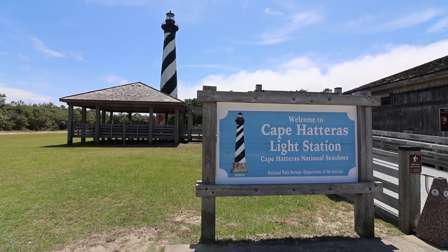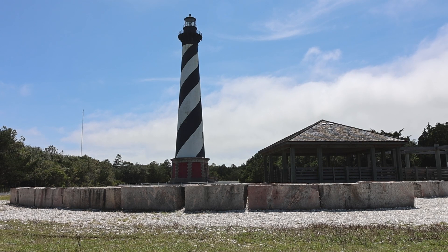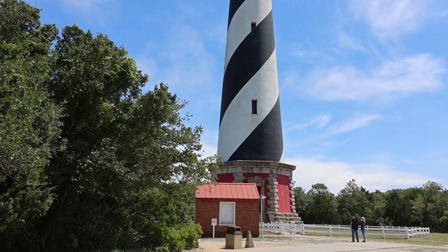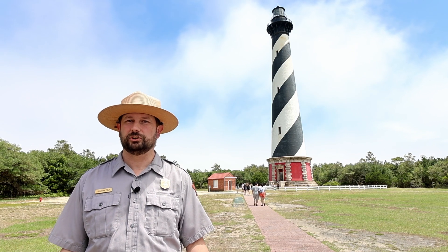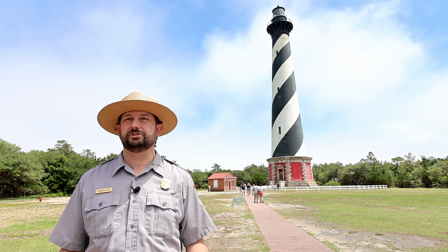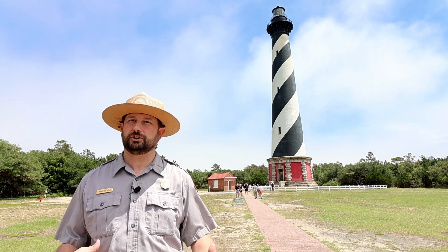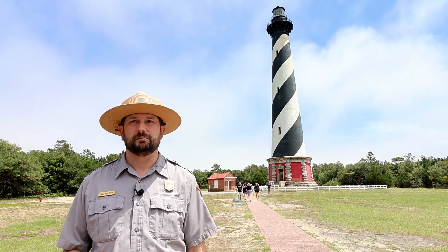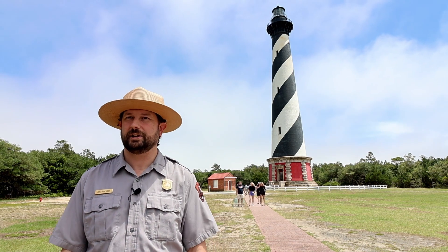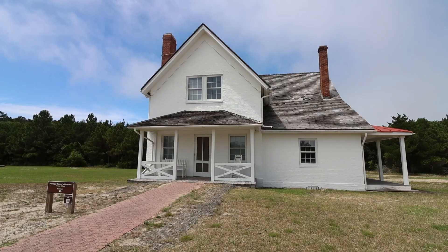The Cape Hatteras Lighthouse is kind of the lighthouse of all lighthouses — it's the tallest lighthouse not just on the Outer Banks of North Carolina but in the United States and all of North America. It's 198 and a half feet tall from ground level up to the top of the lightning rod. It protects one of the most dangerous areas along the entire Atlantic seaboard, where the Gulf Stream and the Labrador currents meet right off Cape Hatteras, creating dangerous sandbars and conditions even with today's technology.